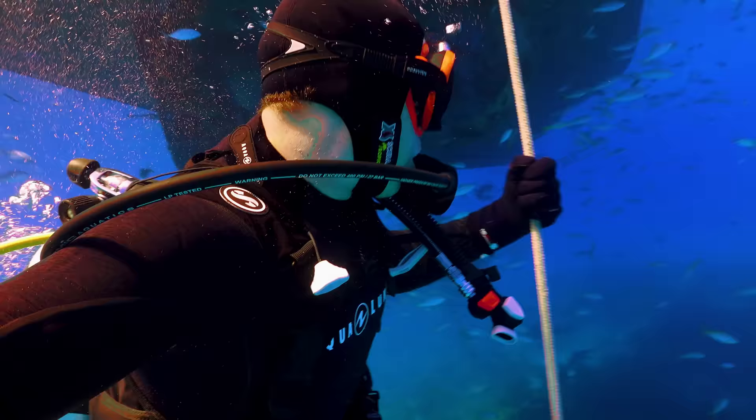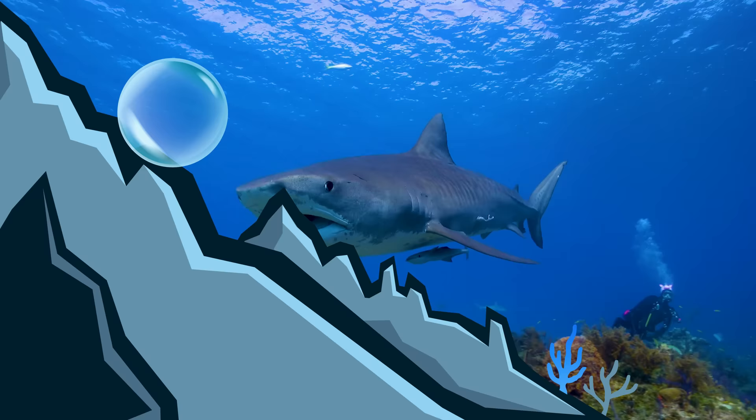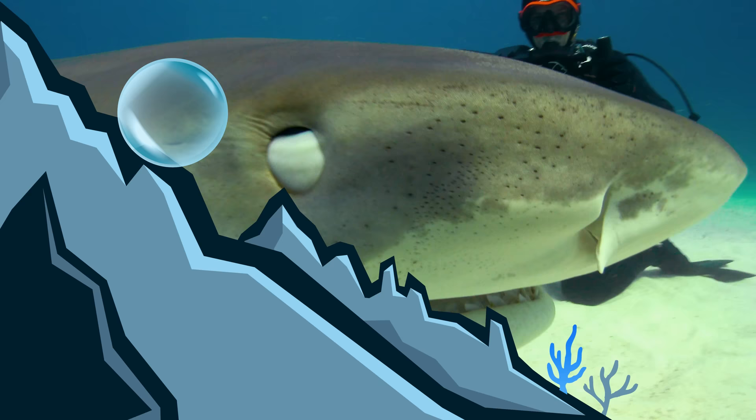If you enjoyed this dive, make sure to go back and watch the time we got surrounded by giant tiger sharks. And don't forget to subscribe and hit the notification bell so you can join me and the crew on our next aquatic adventure.